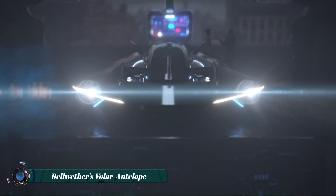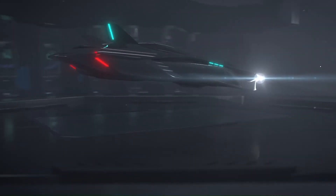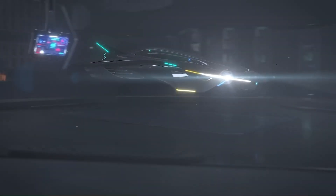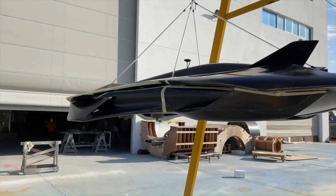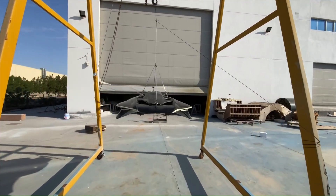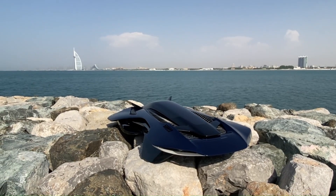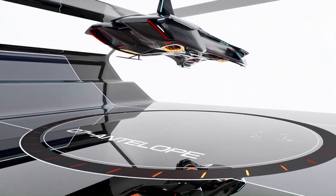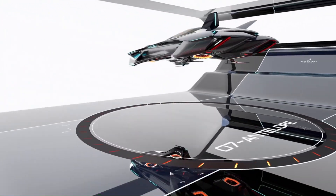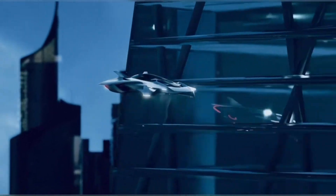Bellwether's Voler Antelope is a pioneering VTOL (vertical takeoff and landing) aircraft concept designed to revolutionize urban air mobility. Combining sleek aesthetics with advanced engineering, it offers a glimpse into the future of personal and commercial air transport. Its compact design and electric propulsion system enable efficient, eco-friendly flights, reducing noise and emissions compared to traditional aircraft.